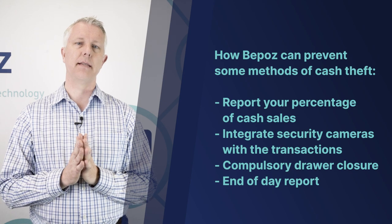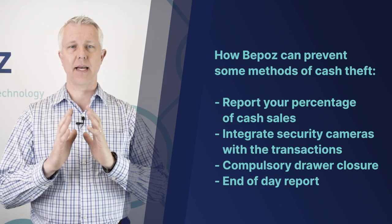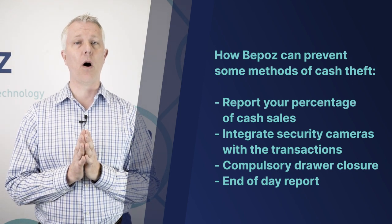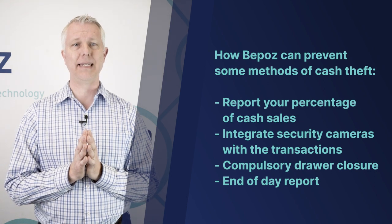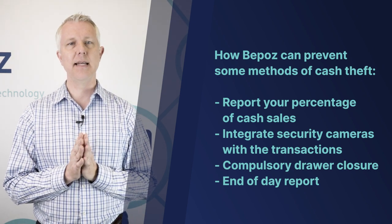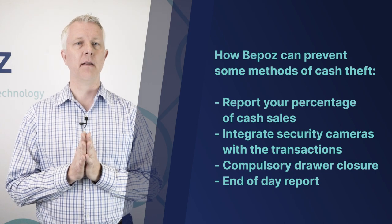First, cash theft. There are some primary things that BPOS could do to help prevent theft of cash. I've been doing this a long time, and I could educate you on many different ways to steal from almost any point-of-sale system. For example, if I sell a product and don't ring it up through the point-of-sale system and put the cash in my pocket, potentially nobody will ever know. The point-of-sale can't stop every possible theft method, but I'm going to tell you how we could catch that problem.